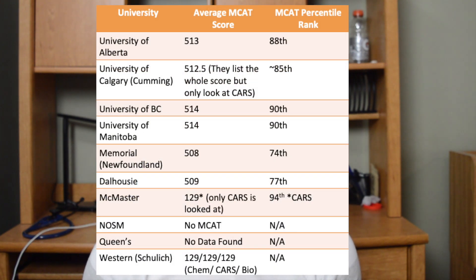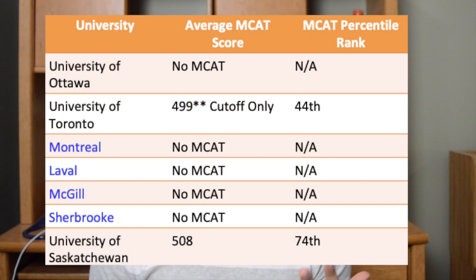Let's put the numbers on the board. To get into the University of Alberta, the average MCAT score was a 513. At the University of Calgary it was 512. At UBC in British Columbia it was 514. At the University of Manitoba it was also 514. At Memorial Medical School in Newfoundland it was 508. At Dalhousie it was 509. For McMaster, they only look at the CARS section and that average was 129. The Northern Ontario School of Medicine does not use the MCAT at all. For Queen's Medical Program, no average score is publicly posted though MCAT is factored in. Western Medical School looks at only Biology, Chemistry and Physics, and CARS — with a 129 average in each of those three sections.